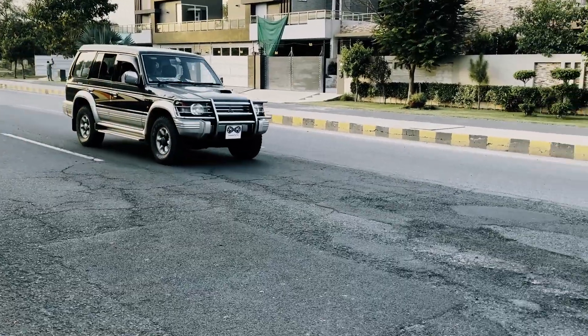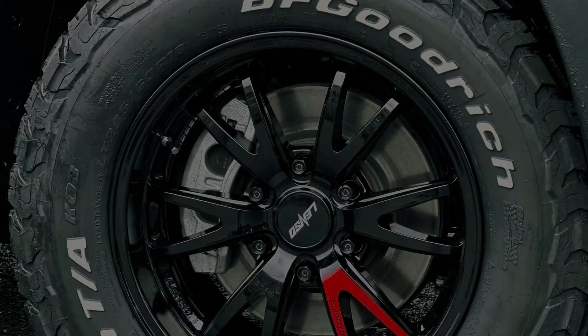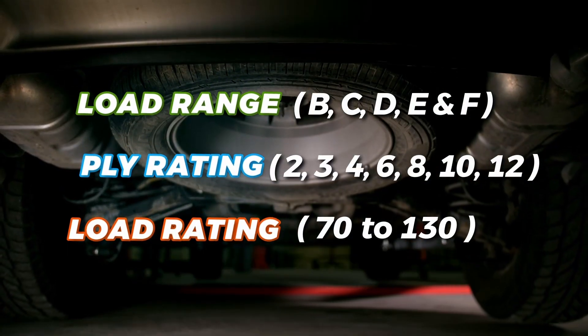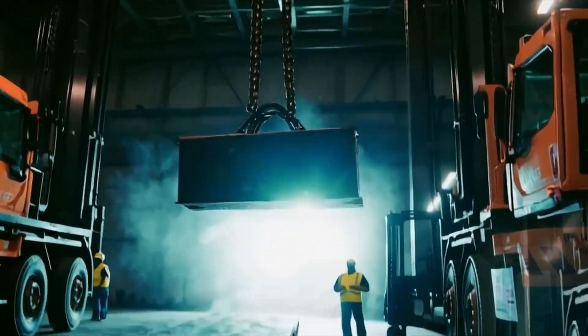They both indicate how much weight a tire can carry. Whether we are talking about load range, ply rating, or load rating, these terms all boil down to one thing: a tire's load capacity.